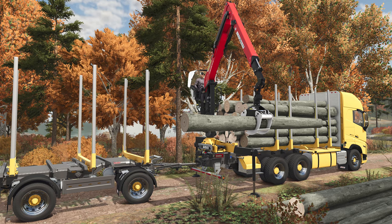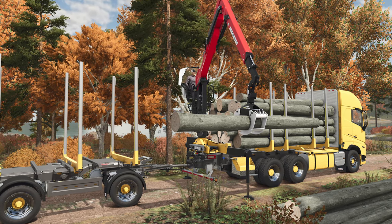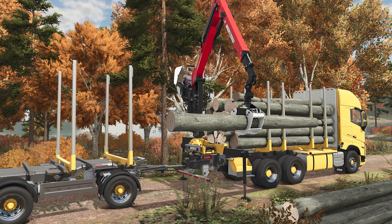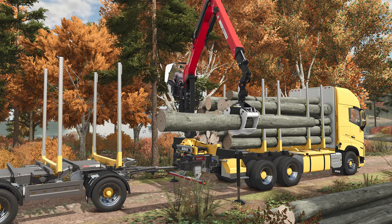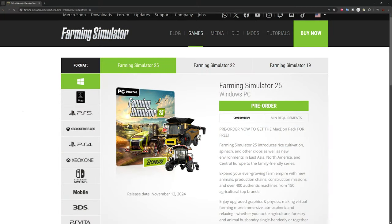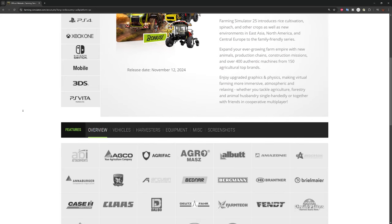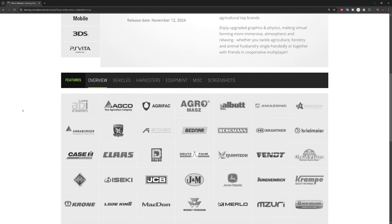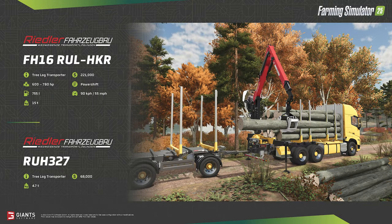I'm just going to call it Reed Leer. This might be the first forestry fact sheet that we've seen to date, but by no means is it the only forestry item in game. Remember to look at the game section on the Giants website for any updates to the brands and vehicles as well as machines under each brand. The FH16 RUL HKR is a Volvo truck frame with a Reed Leer log transport system mounted.